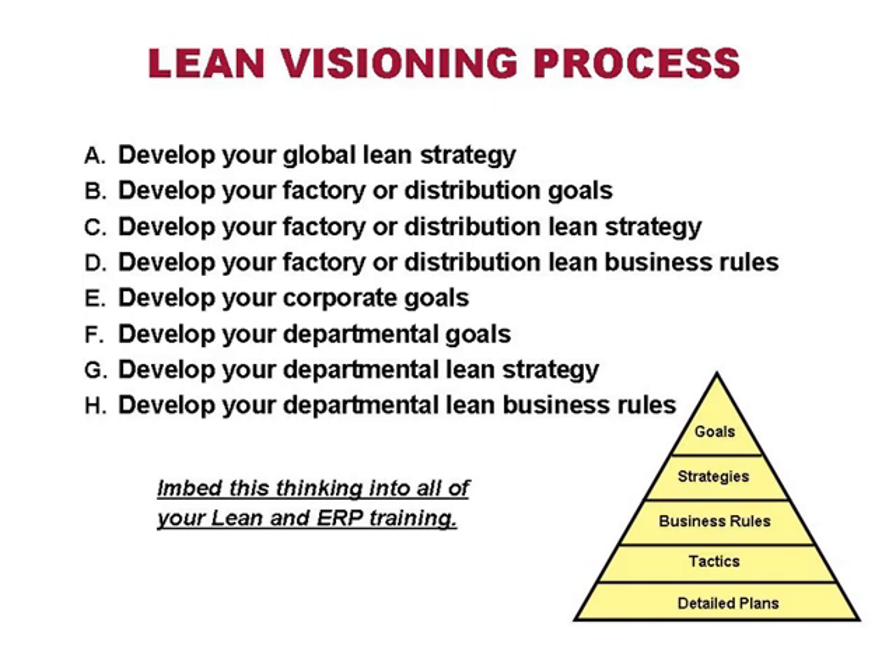You need to develop departmental goals. What's the departmental goal for purchasing — is it the elimination of past due orders? A business rule for purchasing might be nobody goes home until all past due orders are rescheduled. An ERP system is dumb — if you have a past due date in the system, it has no idea when it's coming in. Departmental lean strategies might be focused around rescheduling and short lead times. This thinking must be embedded into all lean and ERP implementations.